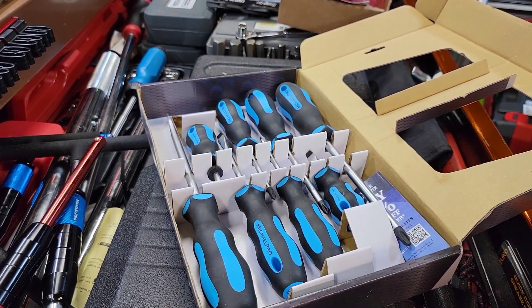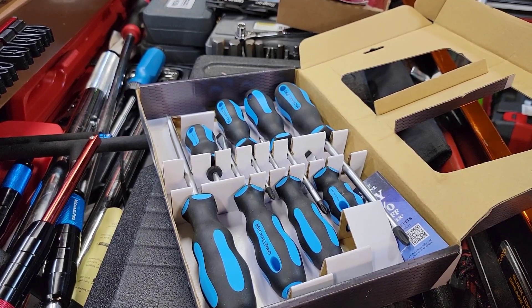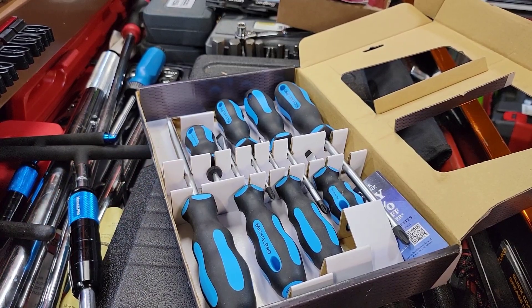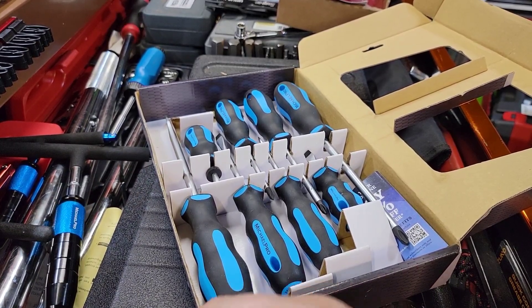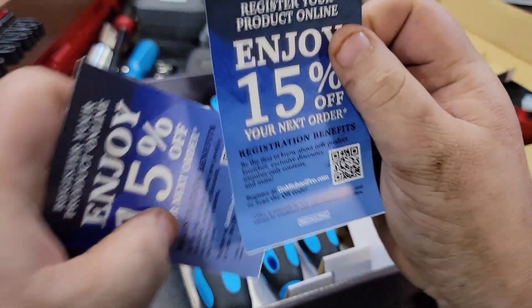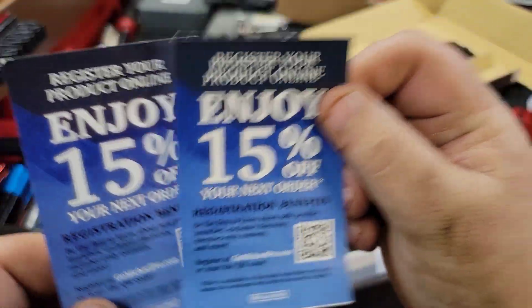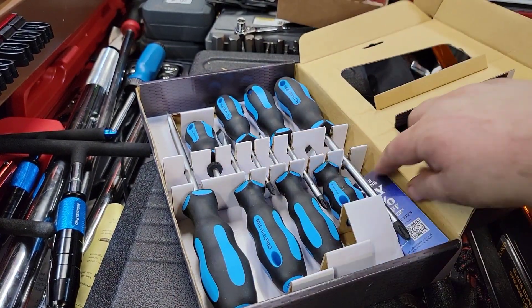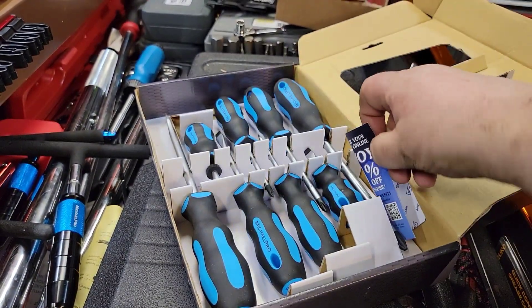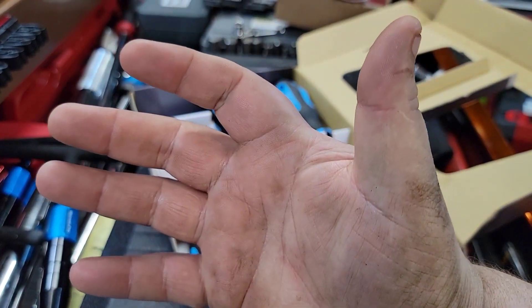That's my Michael Pro video for today — very cool stuff, very excited about Michael Pro. There are a lot of similarities with Capri Tools. Michael Pro is not a new company; they have a history and background in the tool industry. You can always enjoy that 15% off — take a screenshot of the barcode, it's in every package every time you buy. Anyway guys, that's the video. Remember: like, comment, share, subscribe, ring that bell, and keep your hands dirty and your money clean. Thanks for watching.